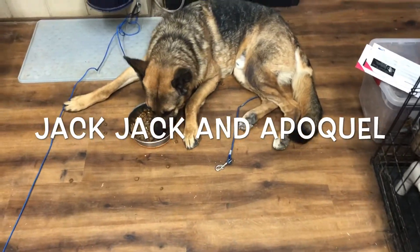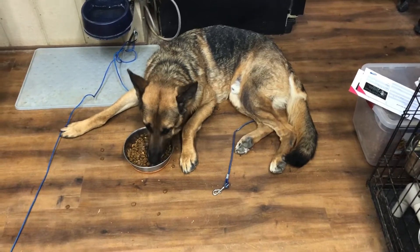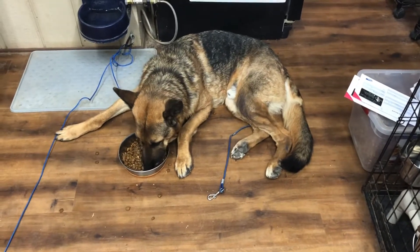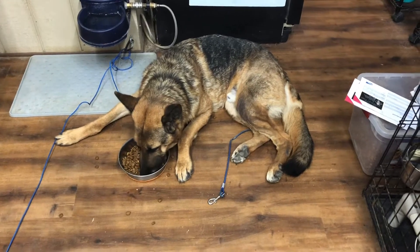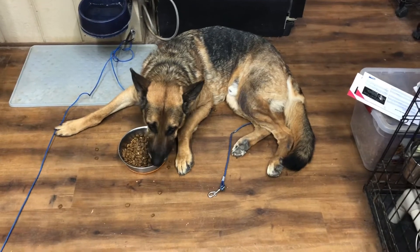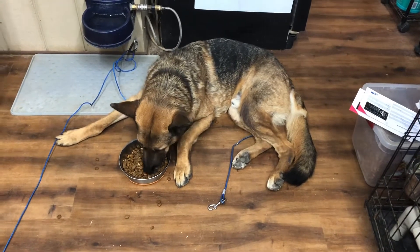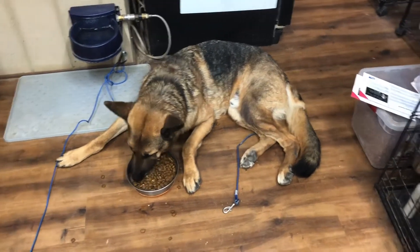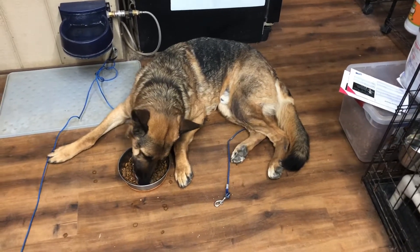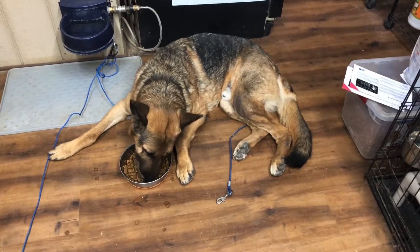This is Jack-Jack, and I just wanted to show everybody how well he's been doing since we started him on Apoquil. He's enjoying his breakfast right now. What I do is grind up the Apoquil in a pill grinder and put it in his food so he just eats it. He gets a half a pill in the morning and a half a pill in the evening. I also add a Claritin to his morning meal, and according to our vet, the Claritin and the Apoquil work very well together.